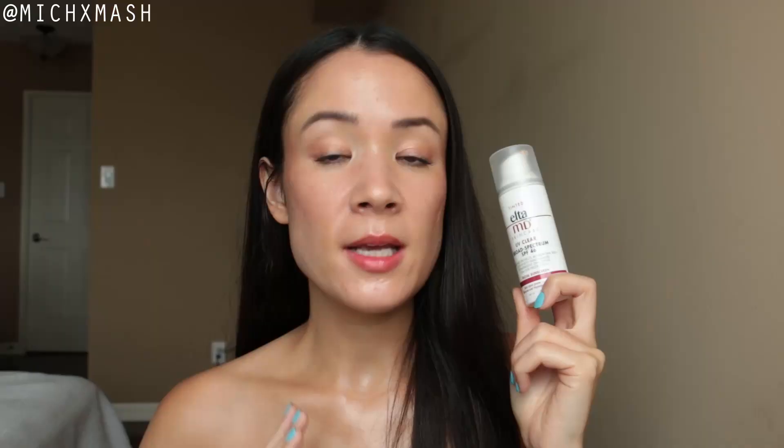Right now, this far into the review, the Elta MD UV Clear Tinted sounds like it's not a bad sunscreen by any means. But it was when I started to apply makeup over it that things went downhill. No matter if I used a brush or my fingers with a very light hand, it pilled a lot. It seems to pill every time I apply makeup or if I just touch my face in general.